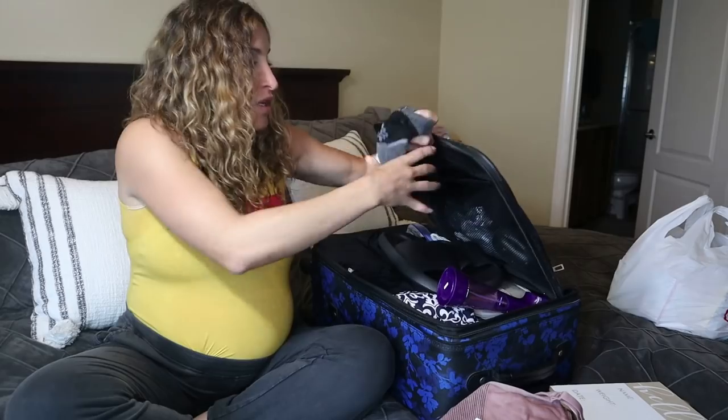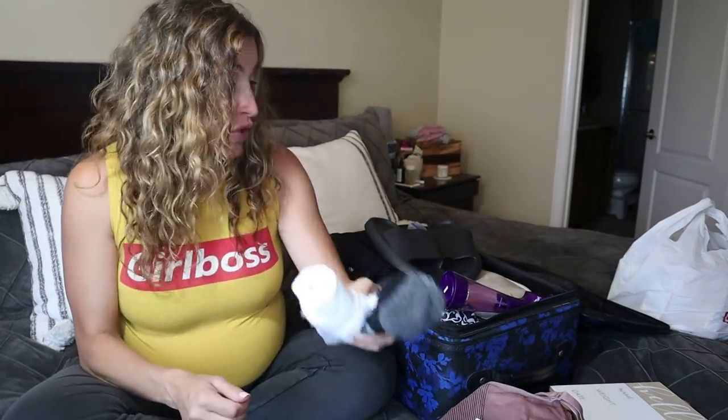I also have these shorter crew socks that are non-slip on the bottom — they're the red light infused socks I was gifted through True Energy. When you're in labor or right after and you're walking the halls of the hospital, nobody wants to walk with bare feet — gross, germs, COVID, you know all the things. Plus the red light therapy is supposed to help with healing and inflammation, so those were in there too.